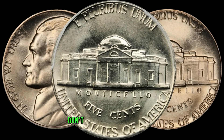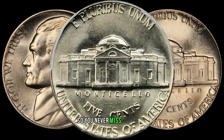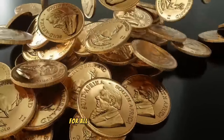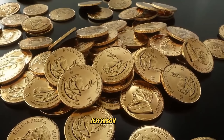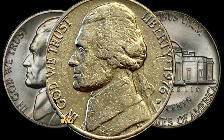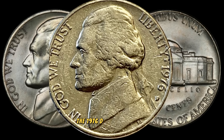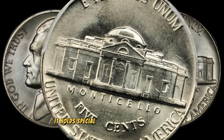If you enjoyed this video, don't forget to give it a thumbs up, subscribe to AF Coins World for more coin-related content, and hit the notification bell so you never miss an update. Welcome back to AF Coins World. Today we have an exciting episode for all you collectors out there. We're going to dive into the world of coins and explore the potential hidden treasure in the 1976 D Jefferson nickel. Could it be worth big money? Let's find out. The 1976 D Jefferson nickel is a fascinating piece of American numismatic history. Struck during the bicentennial year, it holds special significance for collectors.